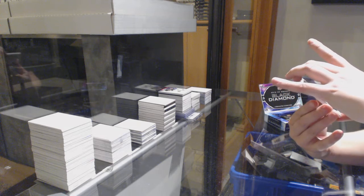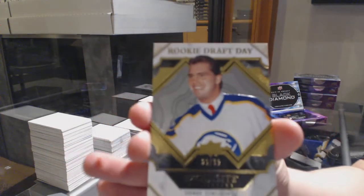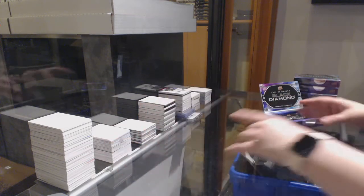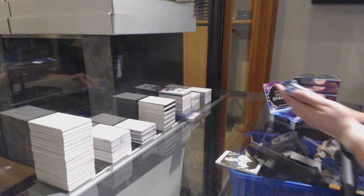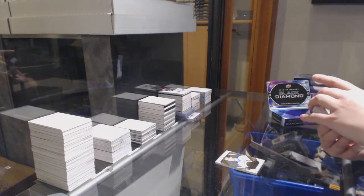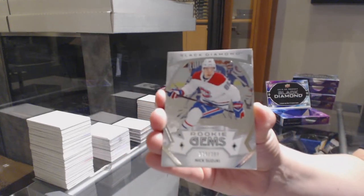We've got a Rookie Draft Day gold, number to $3.99 for Buffalo, Pierre Terjean. We've got a Rookie Gems, number to $3.99 for Montreal, Nick Suzuki.